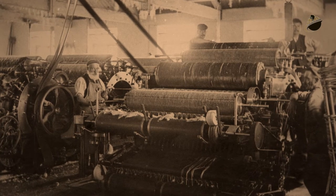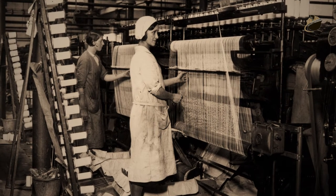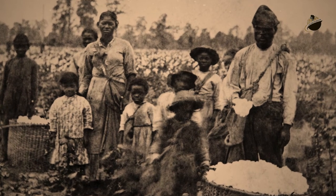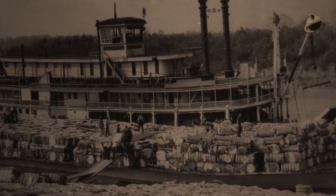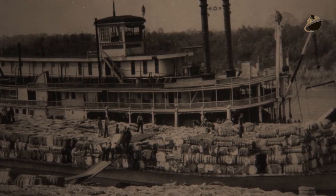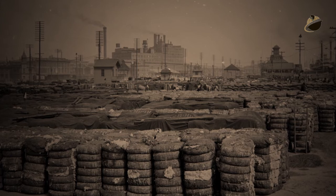A steady stream of slave-grown American cotton would supply the industrial textile mills in Great Britain, and in time, northern textile mills as well. Southern cotton — picked and processed by American slaves — helped fuel the 19th-century industrial revolution in both the United States and Great Britain. New Orleans, Louisiana, and Galveston, Texas, were major shipping points that derived substantial economic benefit from cotton raised throughout the South.